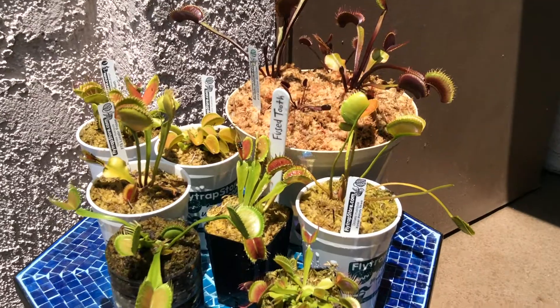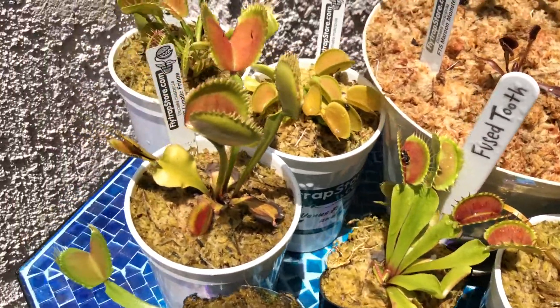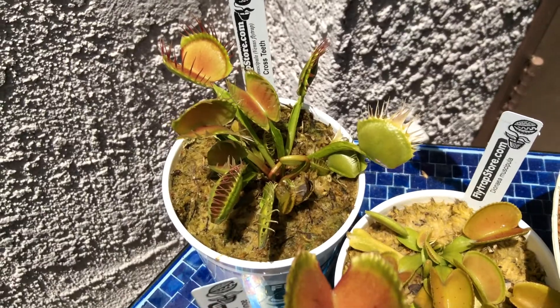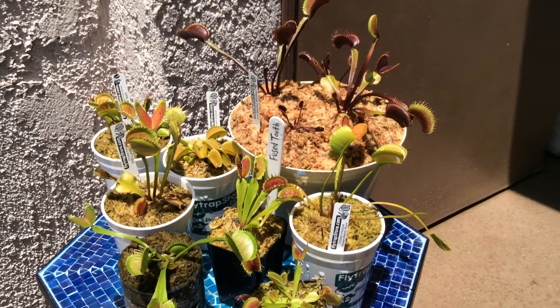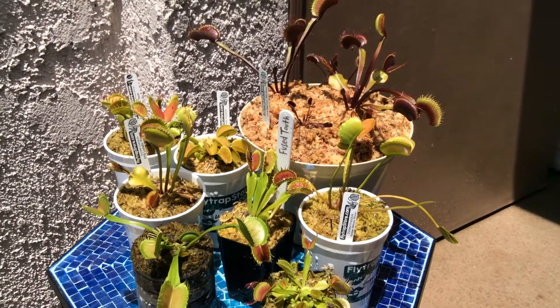The plant lived and was given a diet of wholesome insects afterwards. It's nice to know that after doing an experiment on a Venus flytrap, it was fed well for the rest of its life. For more information on these plants or to purchase rare Venus flytraps, please visit flytrapstore.com, and as always, thanks for watching.